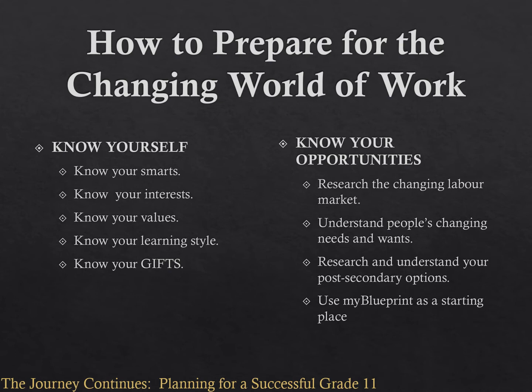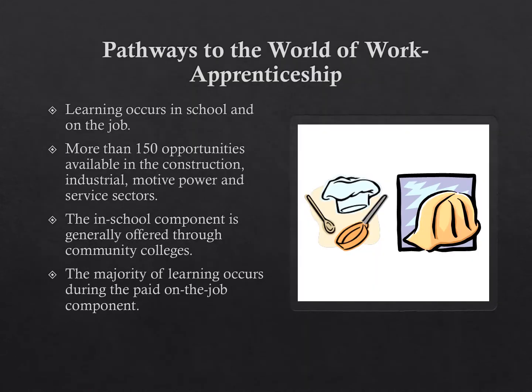In the Works section of My Blueprint, you will find more information about the labor market and job outlooks. There is an entire section dedicated to apprenticeship in My Blueprint, found under post-secondary pathways. You can find out more about careers in construction, industrial production and maintenance, mode of power or repair, agricultural, tourism and service.